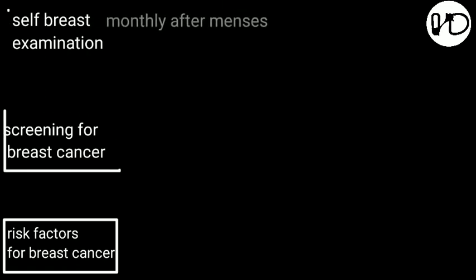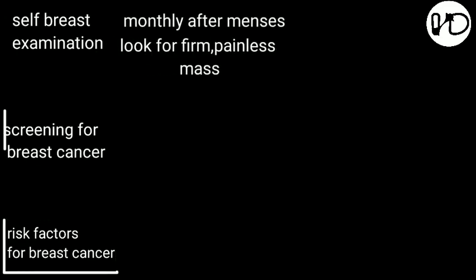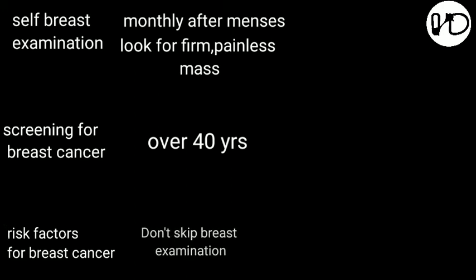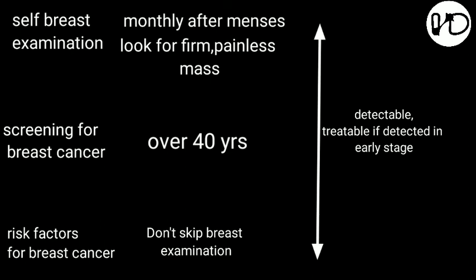To summarize: you should do breast self-examination monthly after menses, pressing the entire breast including the axilla and supraclavicular region, and look for a firm, painless mass. Screening is advised for all women over 40 years of age. If you belong to any of the risk factor categories, don't skip breast self-examination. It is detectable and treatable if found in an earlier stage.